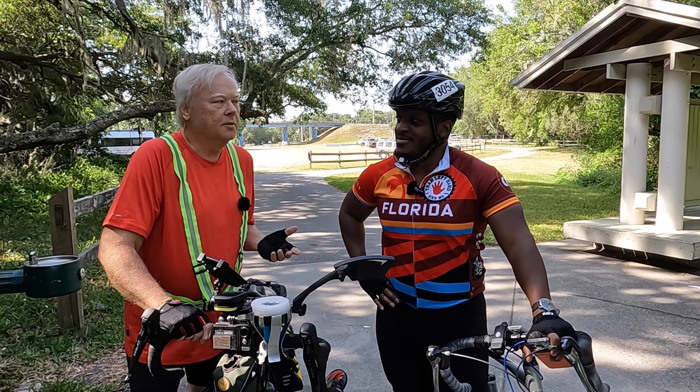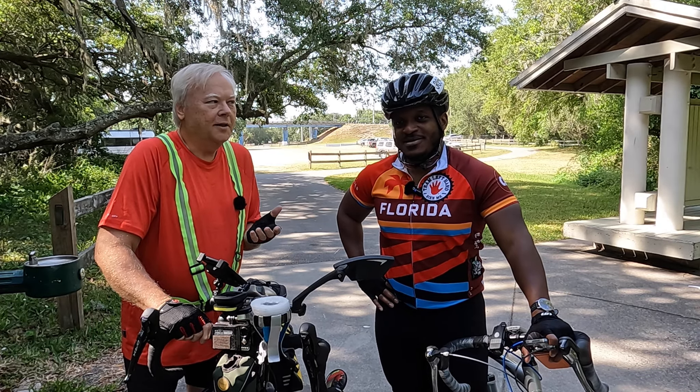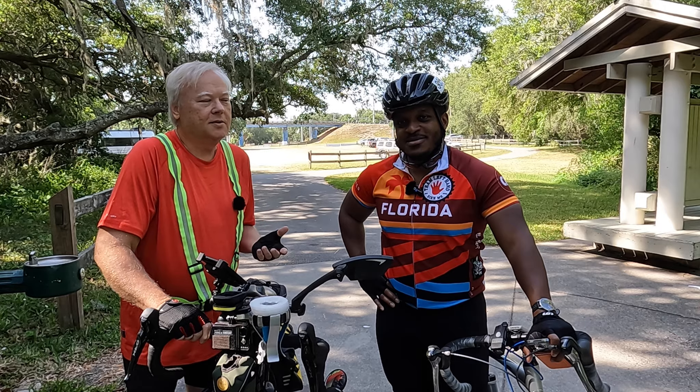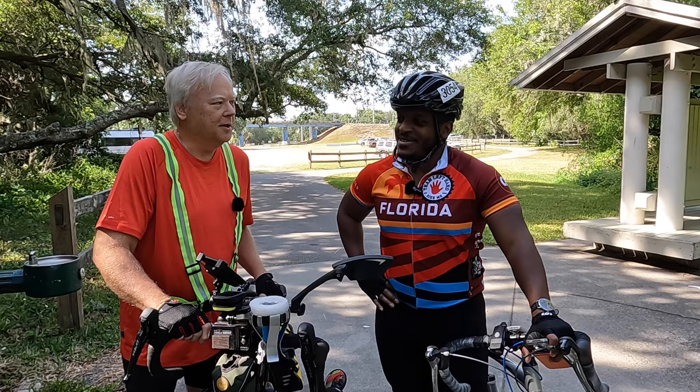Welcome to Ed Cycles. I'm your host Ed. Joining me today is my good buddy and co-worker Lorenzo. So Lorenzo has been a big fan of mine, watching all my videos as I make them and giving me good feedback.